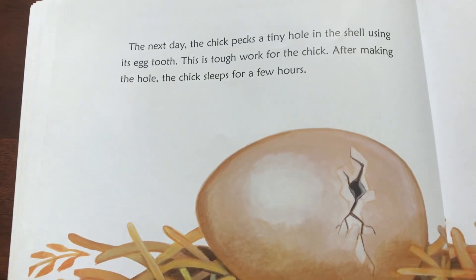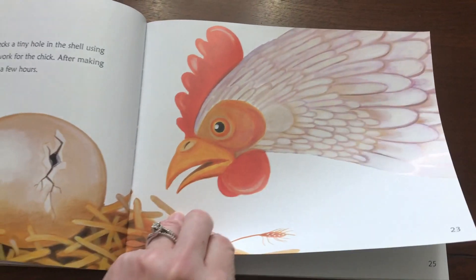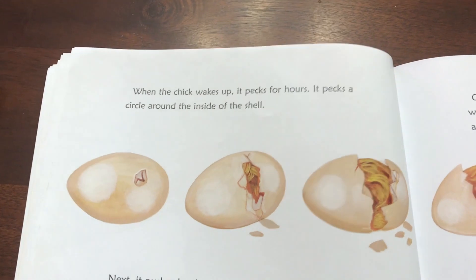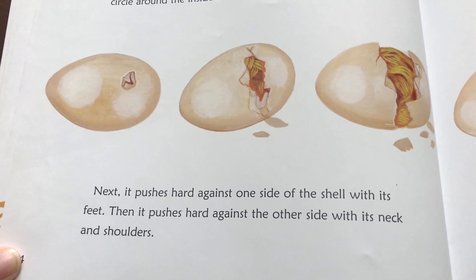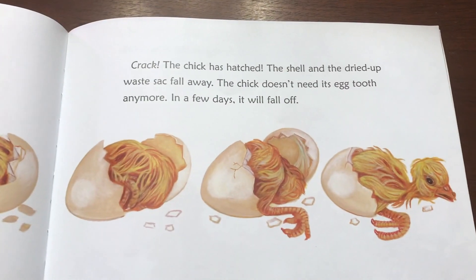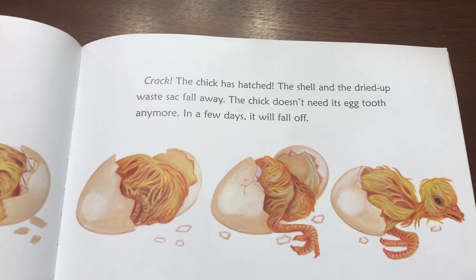The next day, the chick pecks a tiny hole in the shell using its egg tooth. This is tough work for a chick. After making the hole, the chick sleeps for a few hours. When the chick wakes up, it pecks for hours. It pecks a circle around the inside of the shell. Next, it pushes hard against one side of the shell with its feet, then pushes hard against the other side with its neck and shoulders. Crack! The chick has hatched. The shell and the dried-up waste sack fall away. The chick doesn't need its egg tooth anymore. In a few days, it will fall off.